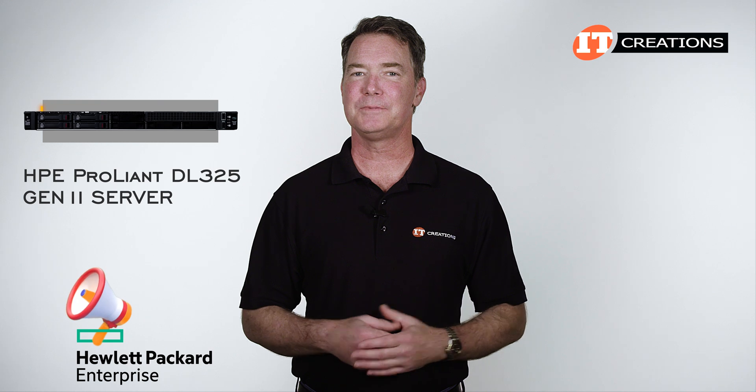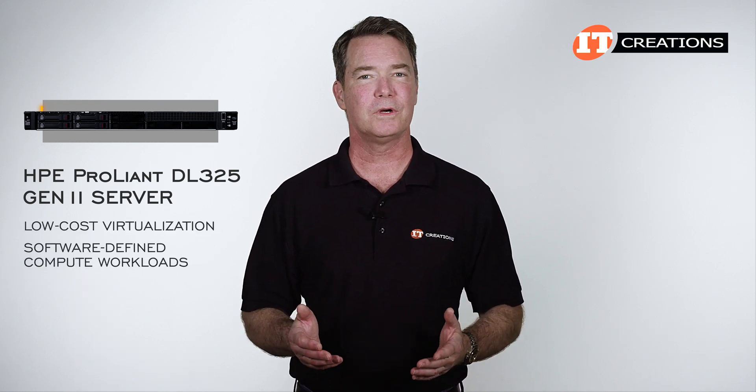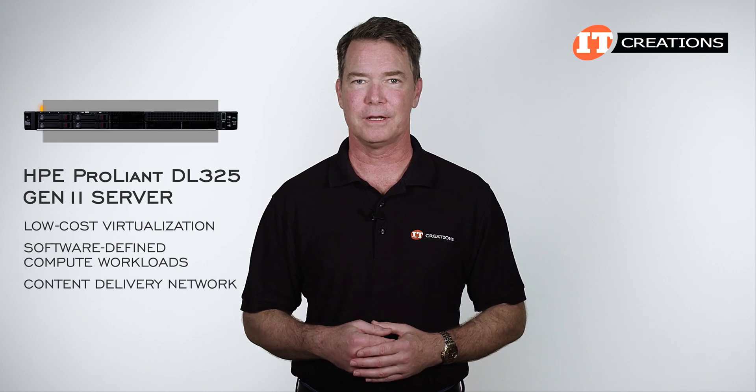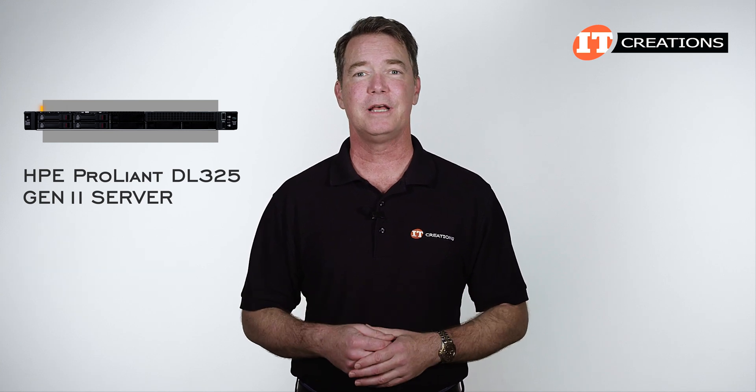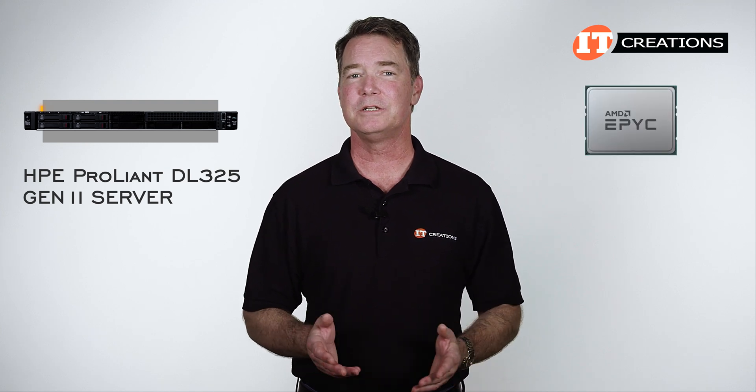HPE says this flexible server is edge optimized and can be used for low cost virtualization, software defined compute workloads, or a content delivery network. We have reviewed the earlier Gen 10 version — that one was powered by a single second gen AMD EPYC.